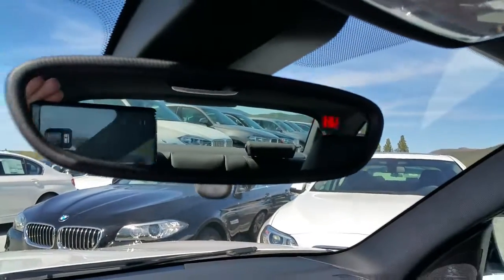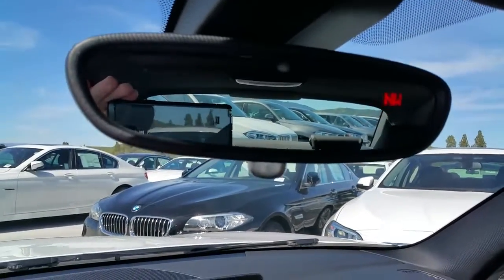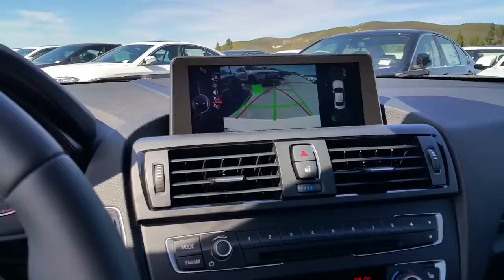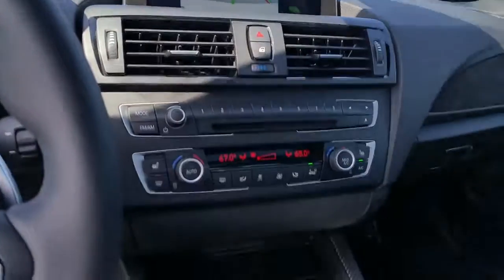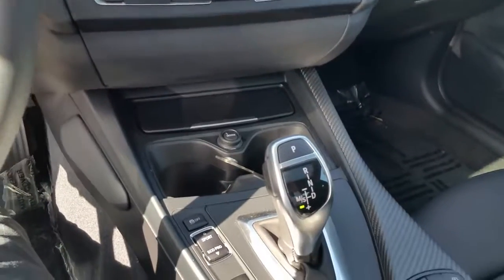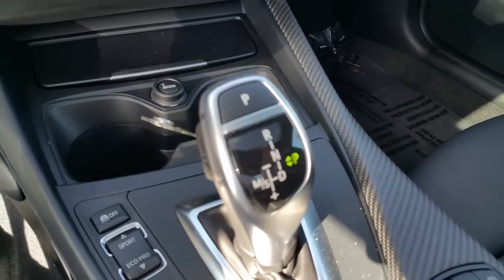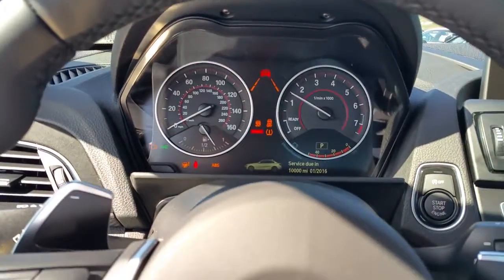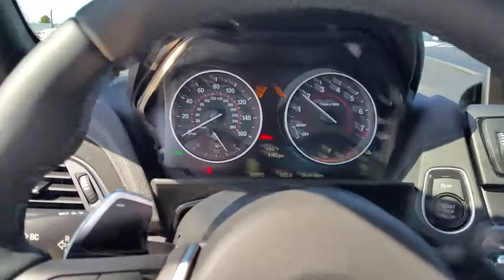Great design on the rear view mirror — nicely curved with compass, garage door openers, and auto dimming. Let's go ahead and put it in drive. One thing I wanted to show you: you go down into drive, even in sport automatic or manual, you turn the car off and it'll automatically put it into park and move the gear shift over for you — pretty cool! Man, that exhaust sounds great.